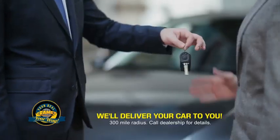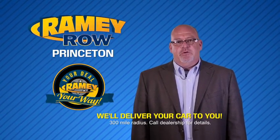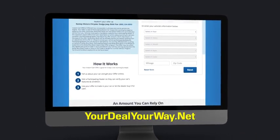Rainey is making your deal easier and giving you the most convenient car buying experience around. Most of our customers that start their deal online are in our showrooms less than an hour and on the road in no time. So check us out at YourDealYourWay.net and find a new way to do the deal, only at Rainey.